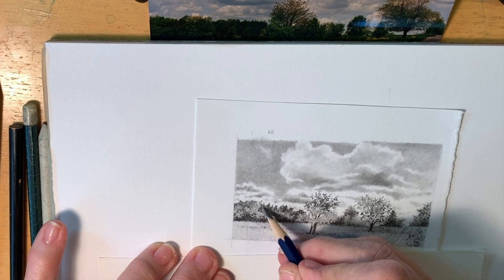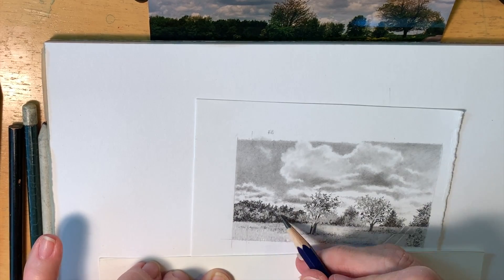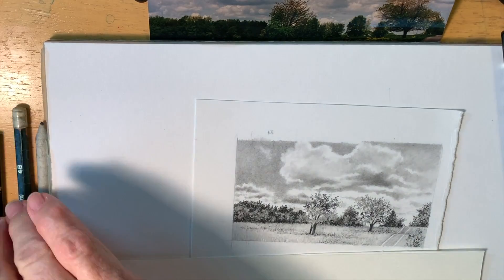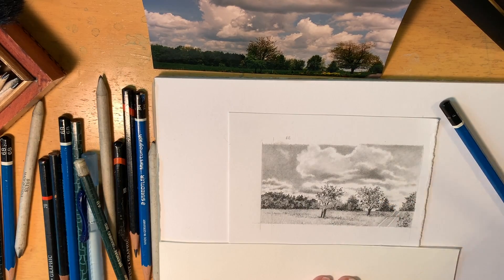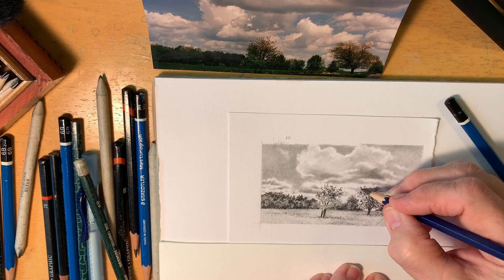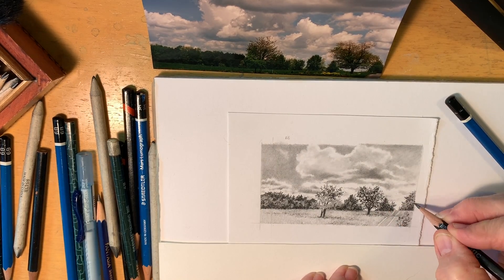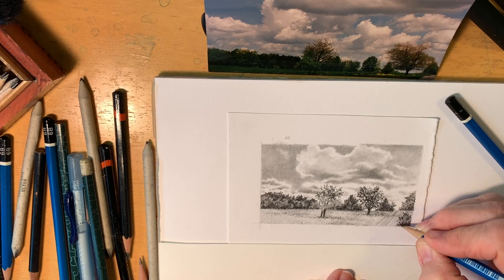Once I get close to what I think is finished, I'll take a mat and put the mat edges around the drawing or painting. It helps you focus, helps you see what you have left to do, and helps you find imperfections. I think it helps you focus on the piece itself. On the left you can see a variety of manufacturer pencils and weights — a couple of 6B, which are very dark, and a 3H, which is a hard pencil that gets a very light value. I just go back and forth grabbing one. You'll also see a couple of blending tools — I did use the blending tool in the sky quite a bit.